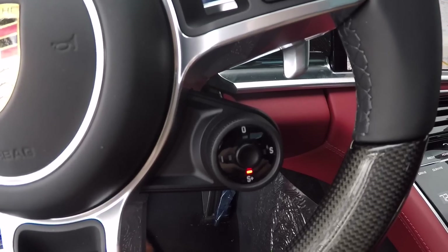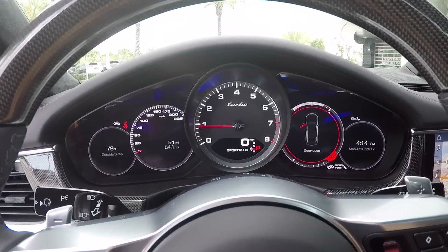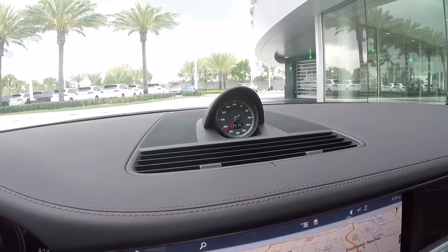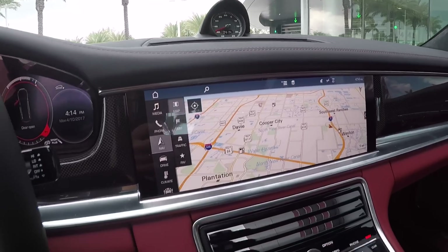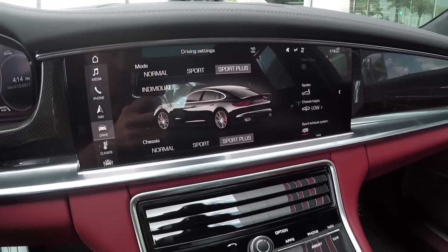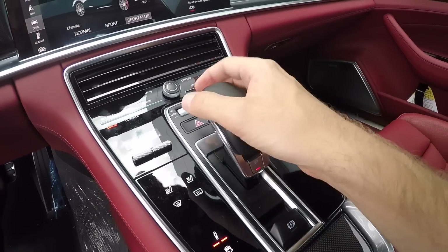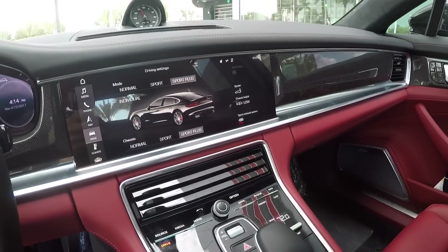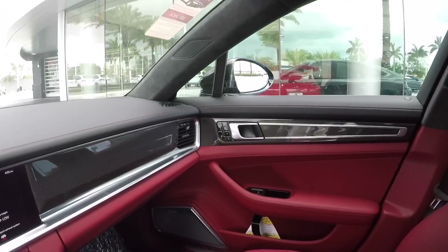With the Sport Chrono package, which gives us the driving modes on the steering wheel itself, similar to the 918 and the Porsche 911. The new layout for the instrument dials, Sport Chrono clock on top, and the beautiful new 12.3-inch PCM 4.0 navigation system — touchscreen based, very high resolution with beautiful graphics. The new center console setup, where the gear lever is now shift-by-wire instead of a mechanical connection — very clean, very few buttons, clean operation.